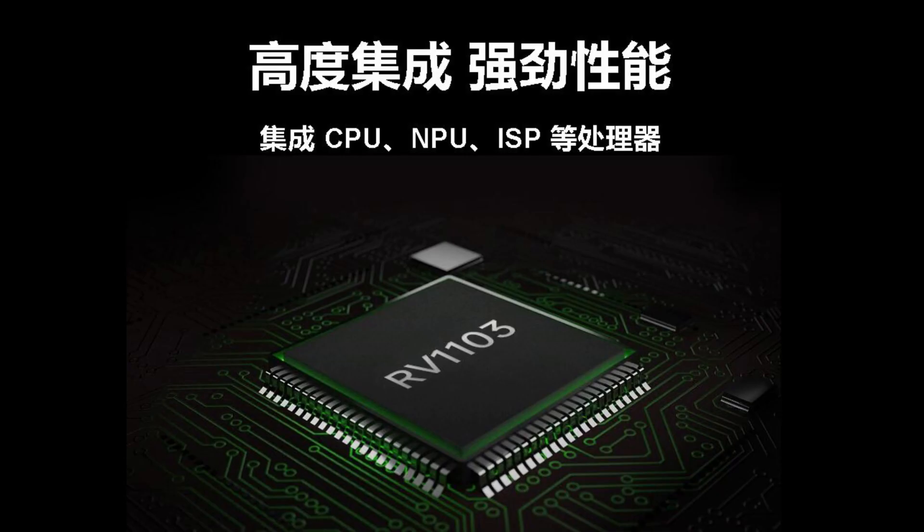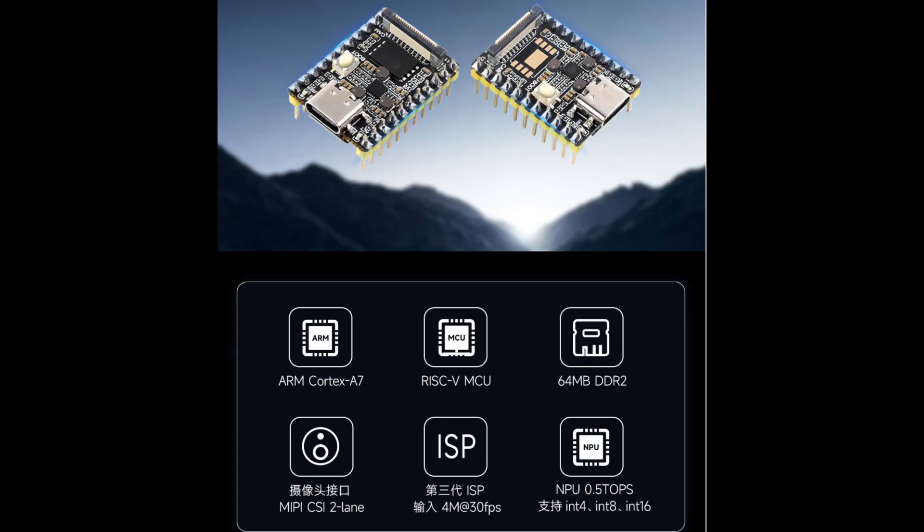Performance-wise, the board is based on the RV1103 chip, offering high-performance capability, with a CPU reaching 1.2GHz, operating dual-core Cortex-A7 and RISC-V, with 64MB of memory.